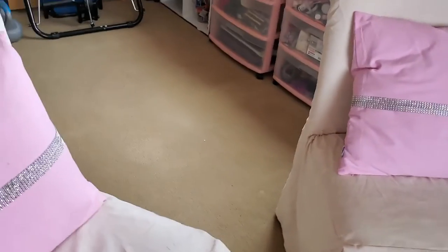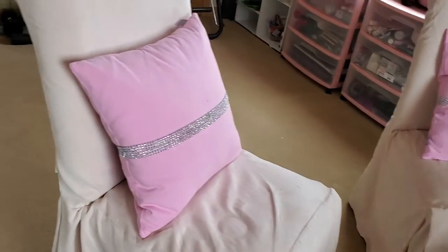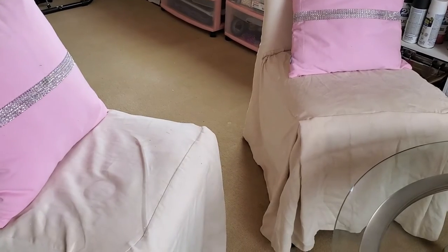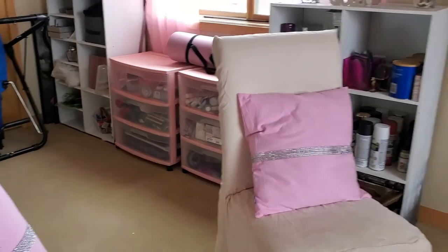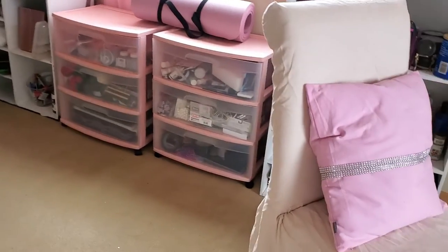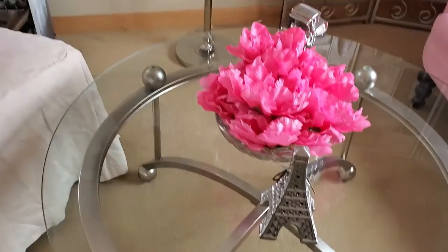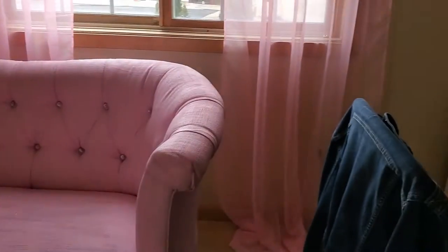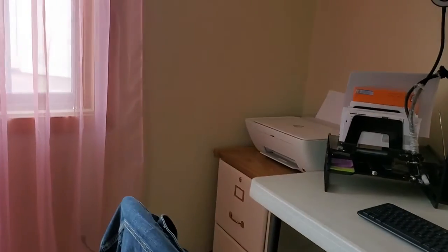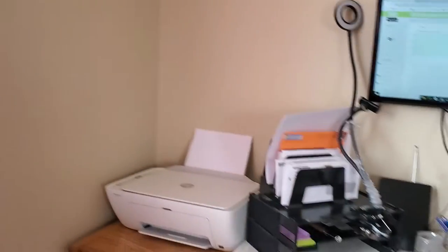I was going to make the chairs into a bench but changed my mind and just put them in here. I found my chair covers and now I need to steam them so they look nice and unwrinkled. There's not much on the table right now.